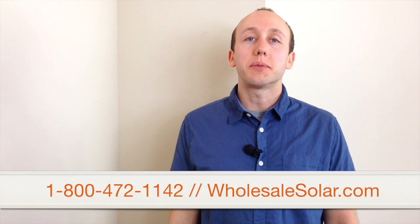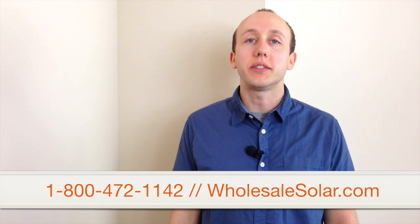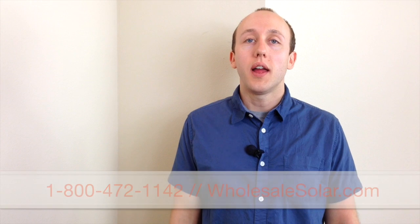These are your four main system options available from Wholesale Solar. If you have questions or need more information, feel free to check out our website or give us a call. My name is Josh Rolofs and this is FYI.